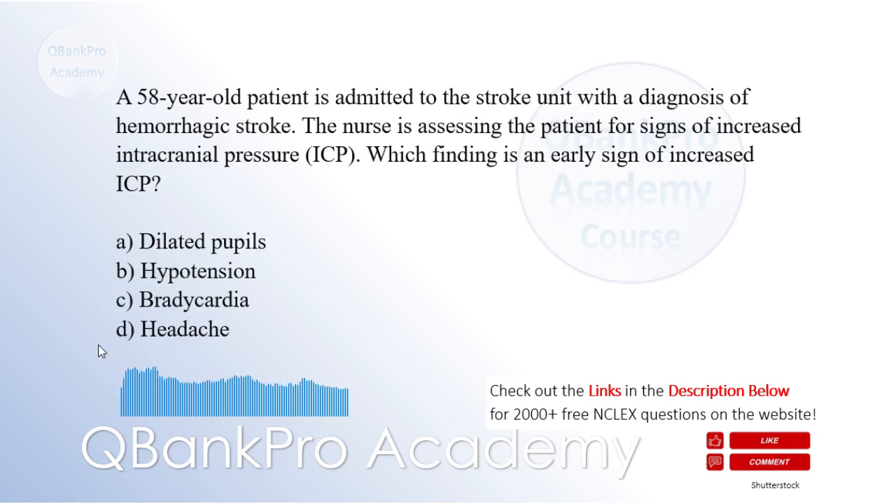A 58-year-old patient is admitted to the stroke unit with a diagnosis of hemorrhagic stroke. The nurse is assessing the patient for signs of increased intracranial pressure (ICP). Which finding is an early sign of increased ICP? A. Dilated pupils. B. Hypotension. C. Bradycardia. D. Headache. The correct answer is D. Headache.